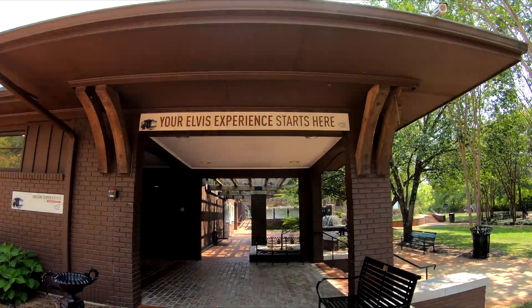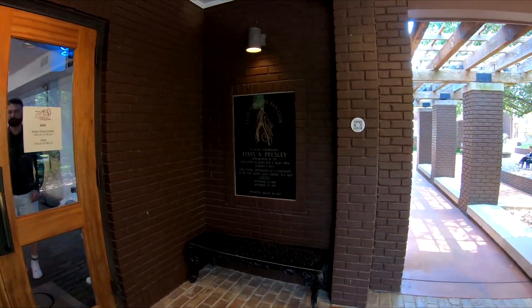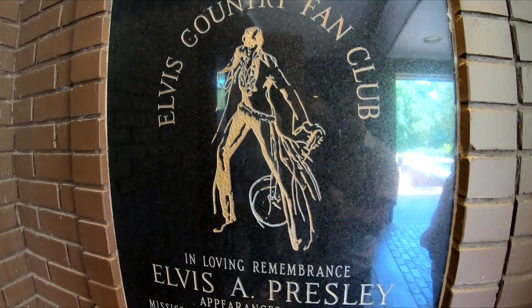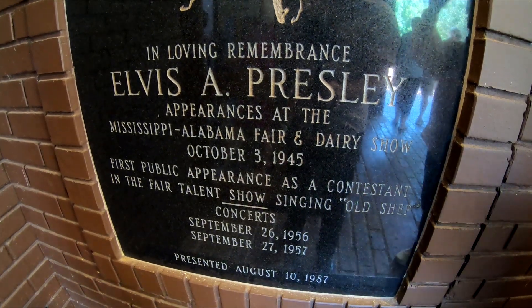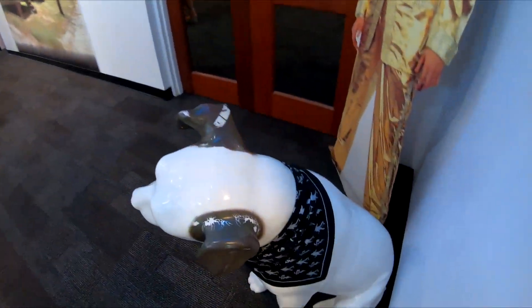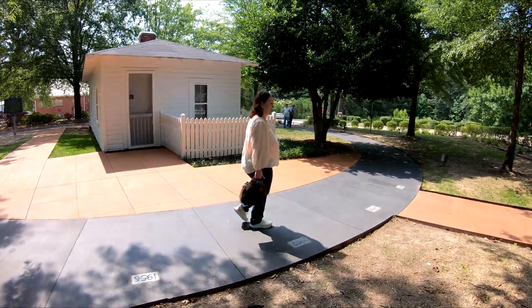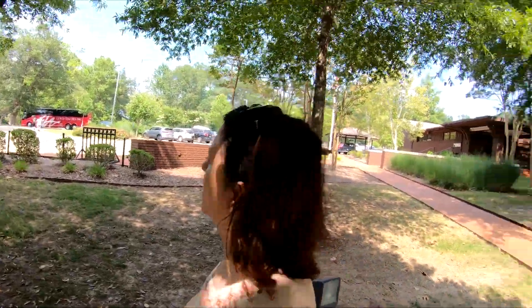Your Elvis experience just starts here. We went inside but — no filming — oops. So you can't shoot in the museum unfortunately. It was super dark in there for the artifacts, but it was awesome — Elvis's clothes and everything. It was a very informative museum. They said don't take pictures in the museum, but it didn't say anything about not taking pictures or shooting the house.